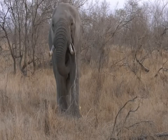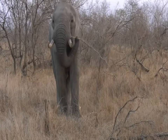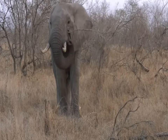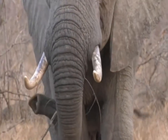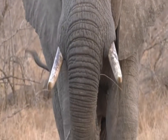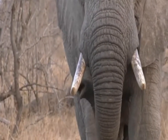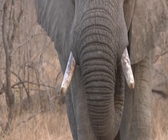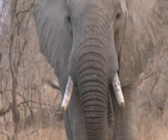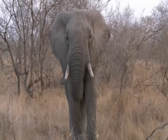Once he gets what he wants, he turns it and eats it the way he wants to. You can actually hear him crunching away at the bark. That's all he wants from that particular one and down it goes again. It's amazing that they're able to sustain such a large body from little bits of bark.